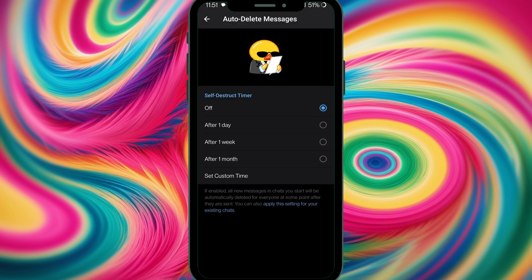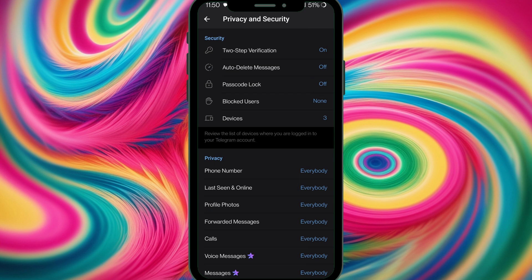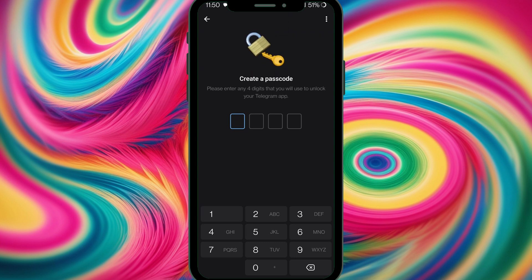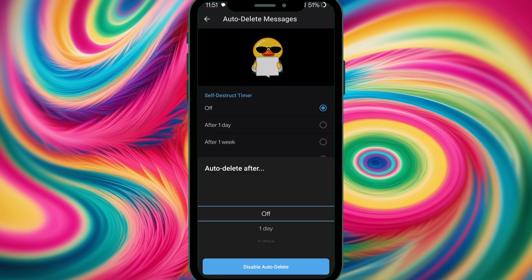For privacy, Telegram allows you to lock chats with a passcode and even create secret chats with self-destructing messages. Go to sidebar, Settings, then Privacy and Security, and select Passcode Lock. Enable passcode and enter a four-digit PIN to lock your Telegram. For secret chats, you can set a self-destruct timer — two days, three days, and so on.